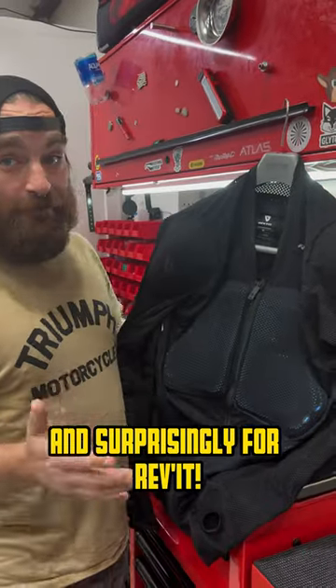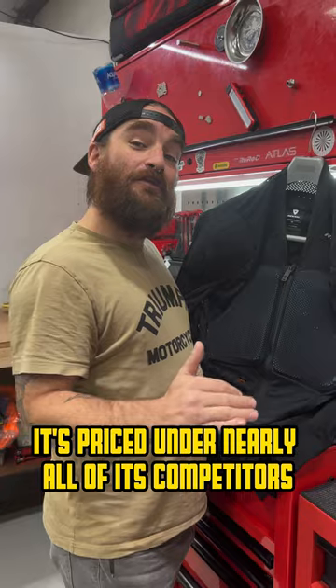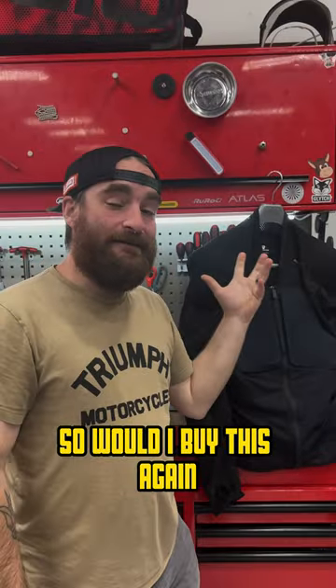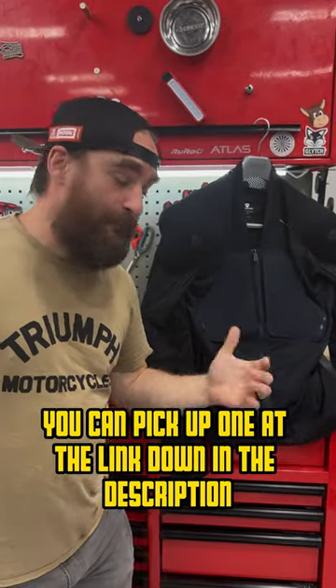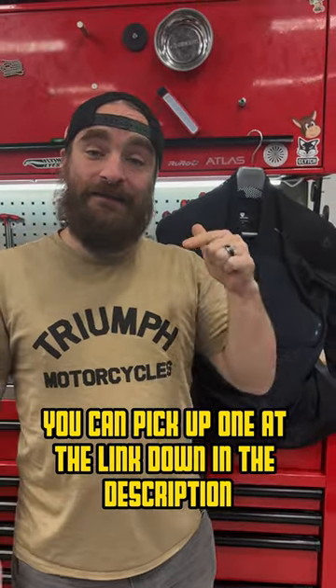And surprisingly, for Revit, it's priced under nearly all of its competitors. So would I buy this again? No question. At this level of protection and this price point, if you're in the market for an armored top, you can pick up one with the link down in the description.